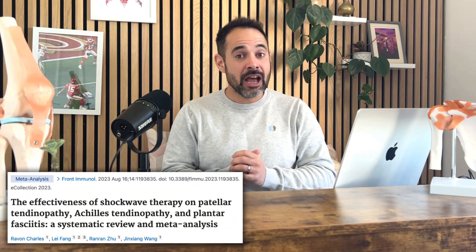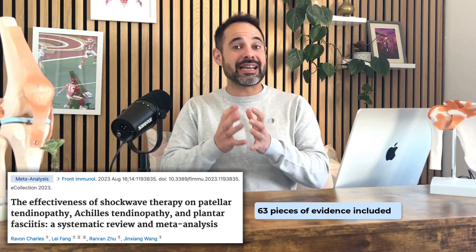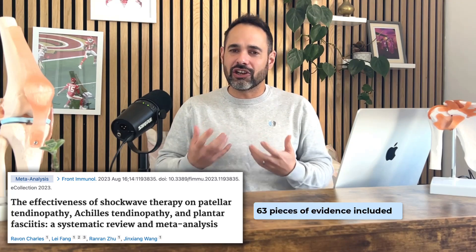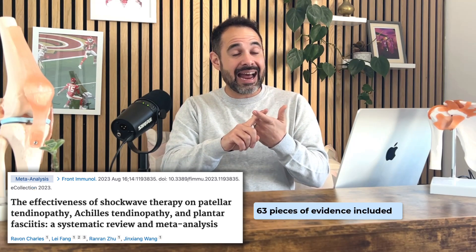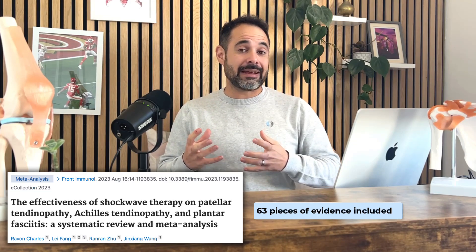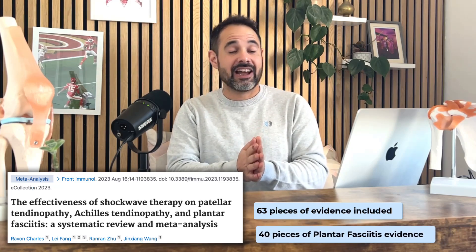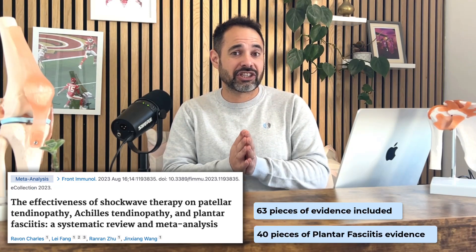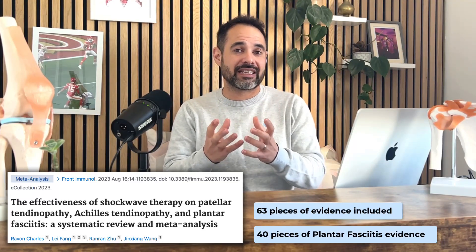The major piece of research I wanted to bring to your attention is this brilliant study from Charles et al from 2023. This meta-analysis and systematic review involved 63 different research trials that they analysed to look at the effects of shockwave therapy for Achilles tendinopathy, patellar tendinopathy, and plantar fasciitis. Ten of these studies were aimed at patellar tendinopathy, 13 at Achilles tendinopathy, and the remaining 40 looking at the effects of shockwave therapy on plantar fasciitis — a huge amount of evidence to analyse.